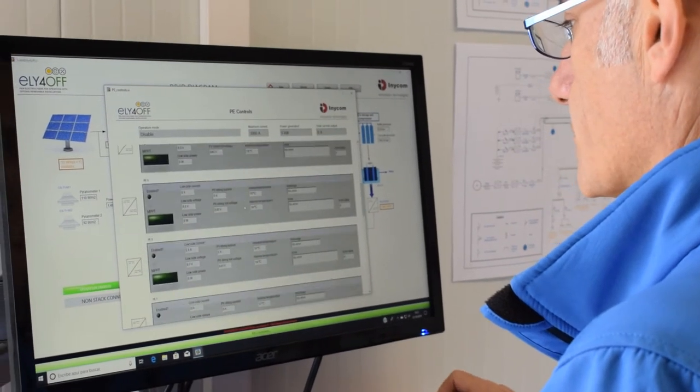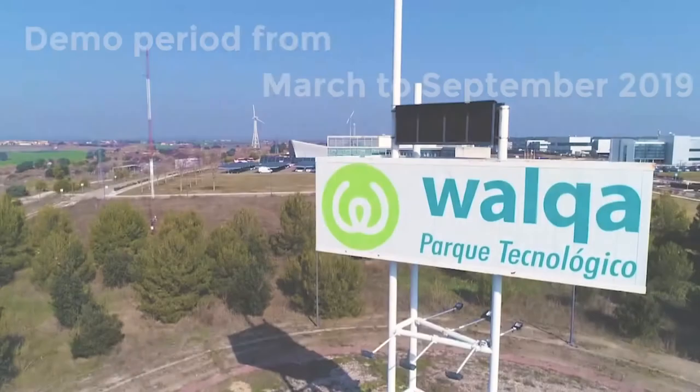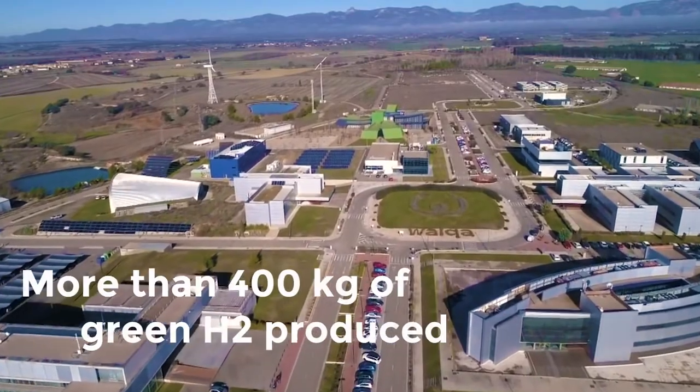The overarching control system developed by INECOM guarantees safety at all times. It integrates all the sensor data and controls the operation in real time. The demonstration period of the system lasted 7 months in Huesca, Spain, and produced a total of 413 kg of hydrogen.